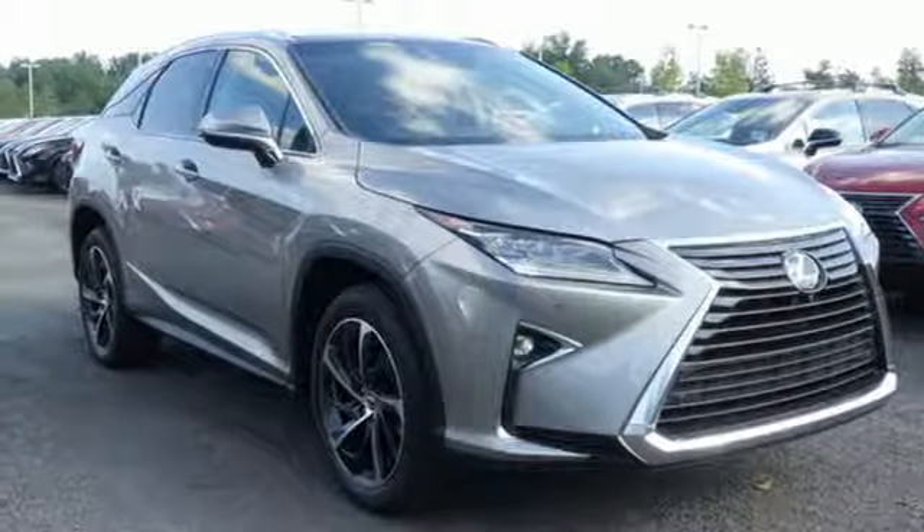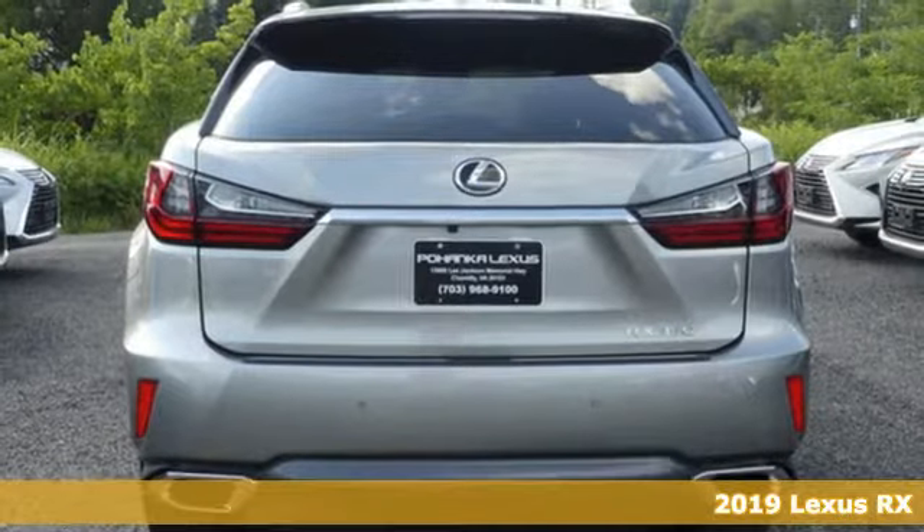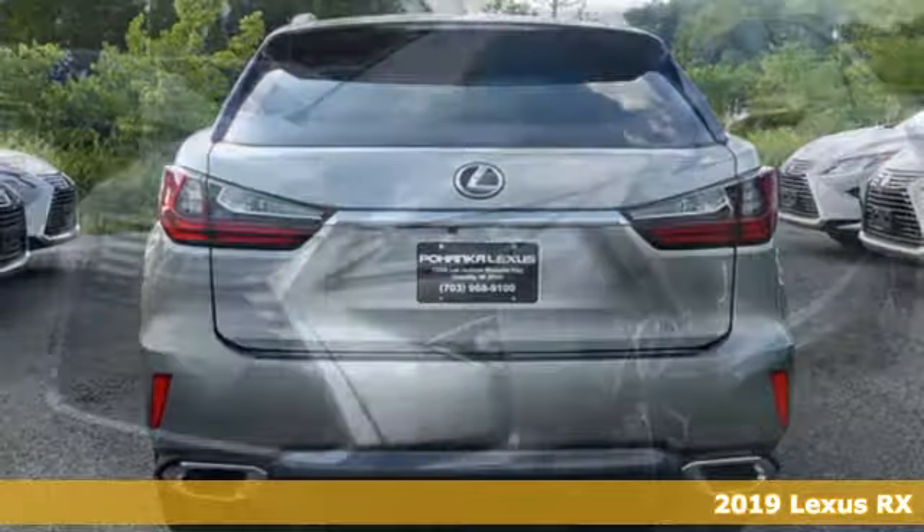It's a new 2019 Lexus RX. Lexus-inspired design, relentless innovation, incredible performance.